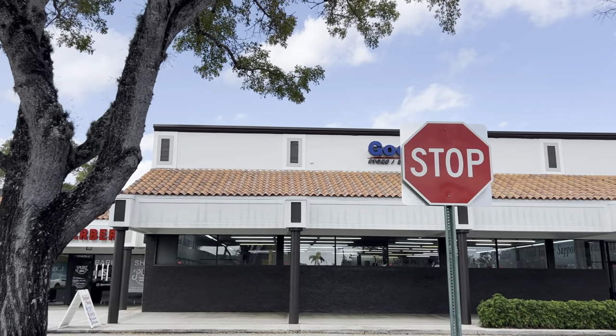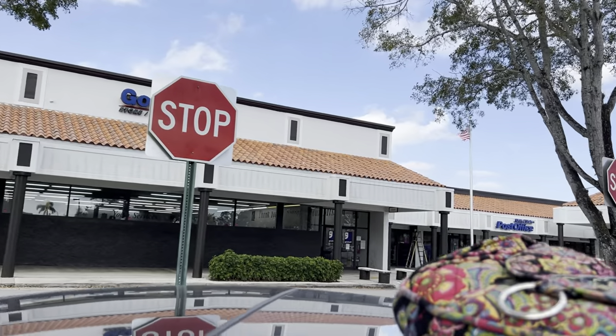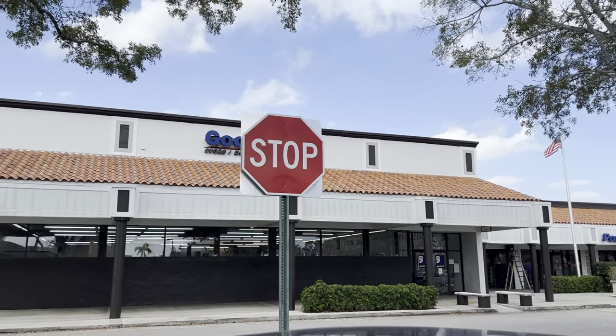Hey guys, I have not been here in a while. This is the Goodwill in West Boca. I am excited to see what they have stocked up on their shelves. Let's go in and find out.